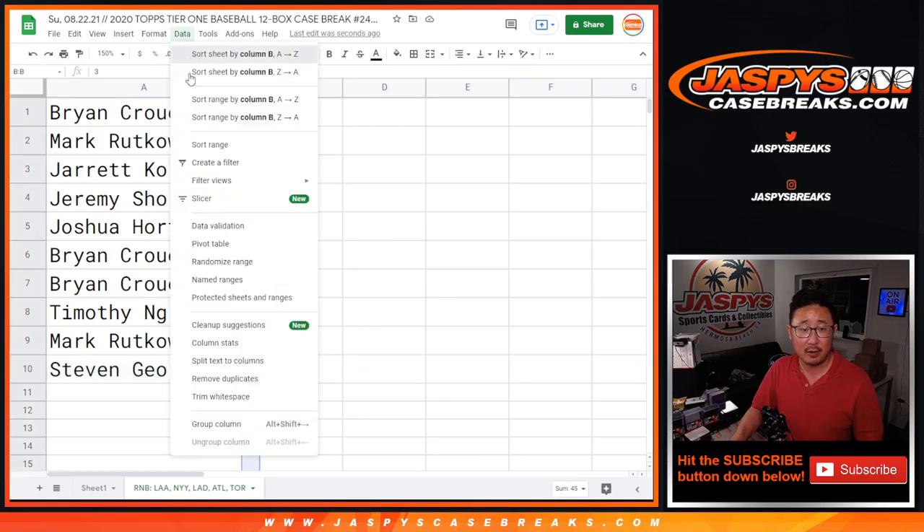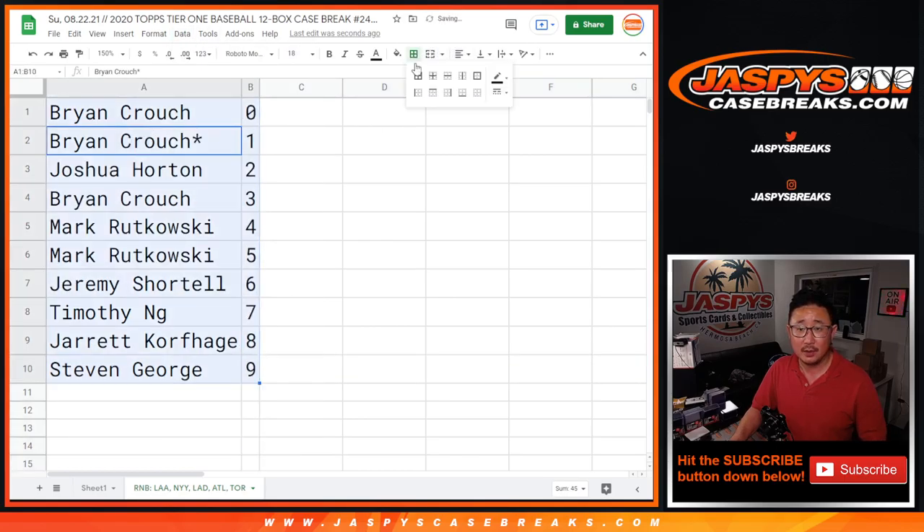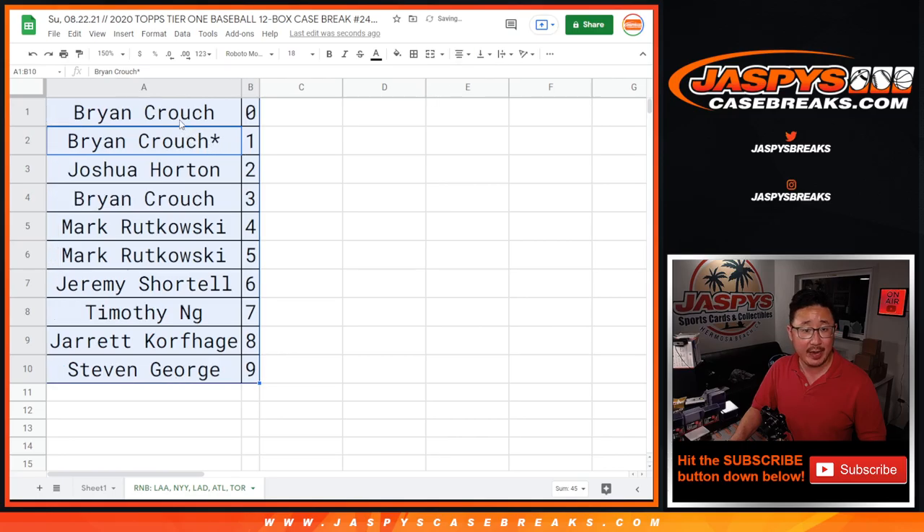Let's sort by column B. In a separate video, the next video will be the break itself. Jaspi's Casebreaks.com.